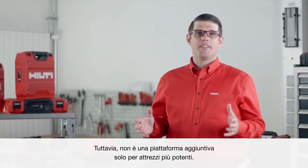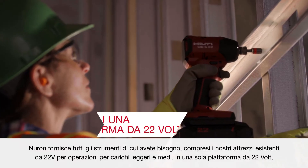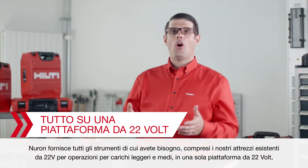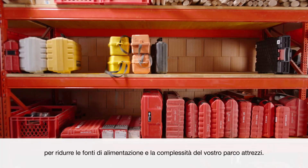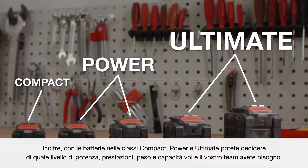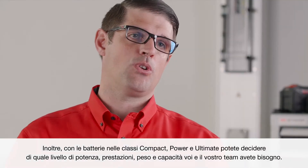However, it's not an additional platform just for higher performance tools. Neuron brings all the tools you need, including our existing 22-volt light and medium-duty tools, all on one 22-volt platform, to reduce power sources and complexity from your tool crib. Plus, with batteries in compact power and ultimate classes, you can decide which level of performance, weight, and capacity you and your teams need.